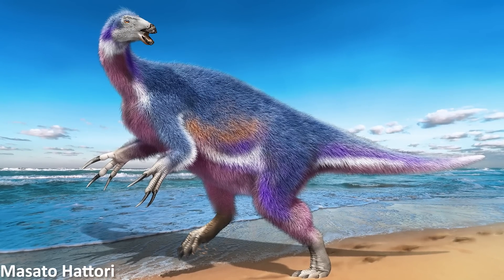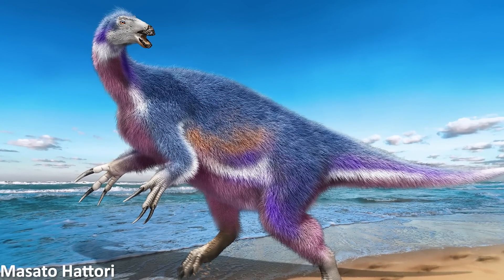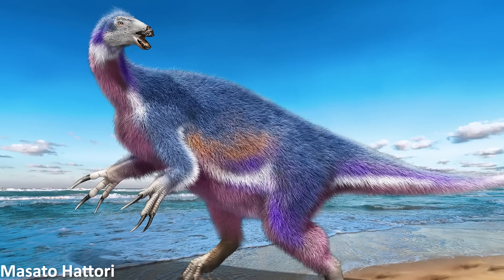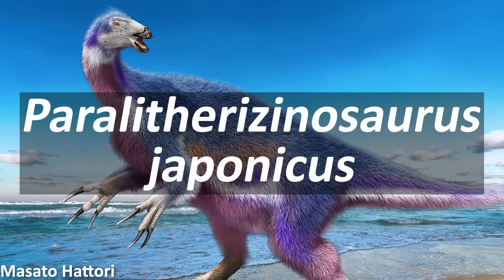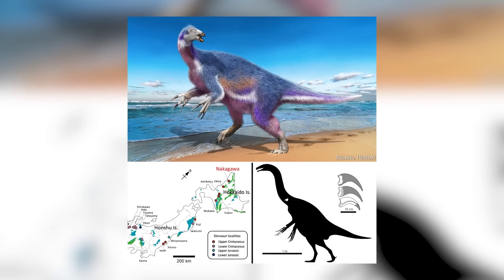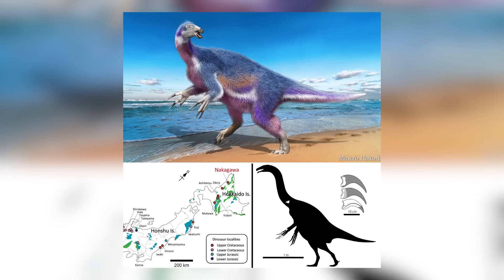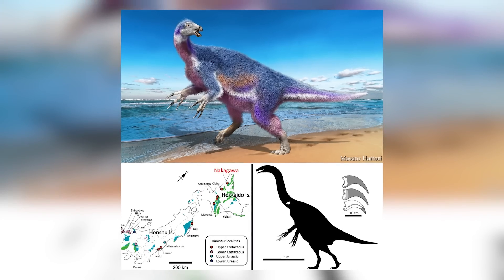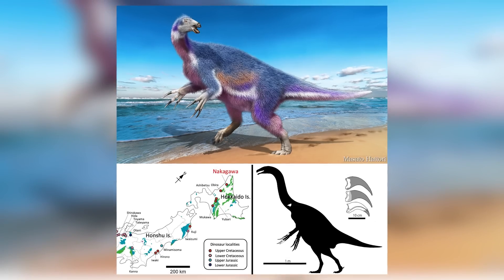The month of May began with some fantastic dinosaur news, with the exciting naming and description of a new kind of therizinosaur dinosaur. This animal, based on material from late Cretaceous age deposits in Japan, was named Paralitherizinosaurus japonicus, and had been known for a while before it was officially named, with a previous study having mentioned the fossils but not fully describing them. This paper from May then recognised the remains as belonging to a new therizinosaur, and actually positioned it as a close relative of Therizinosaurus itself.